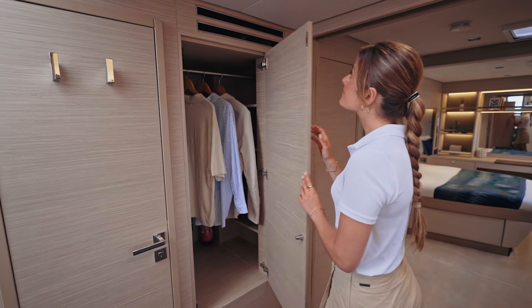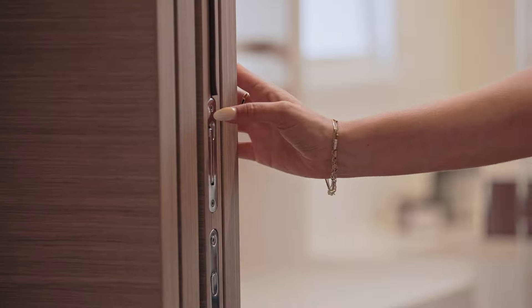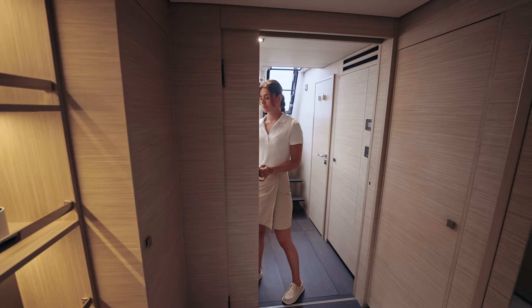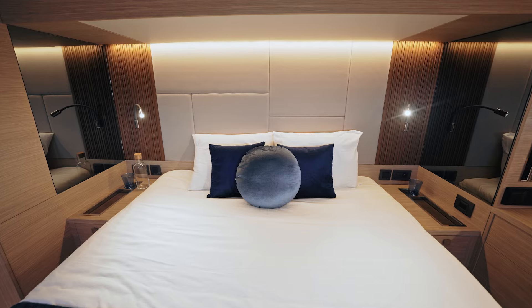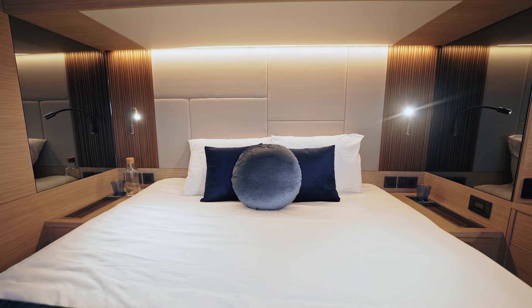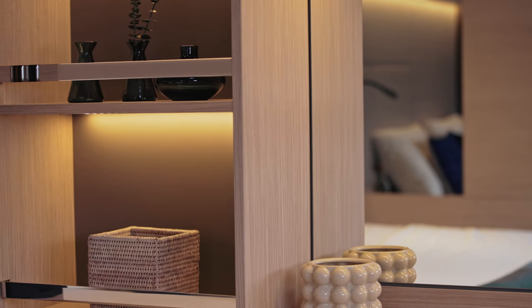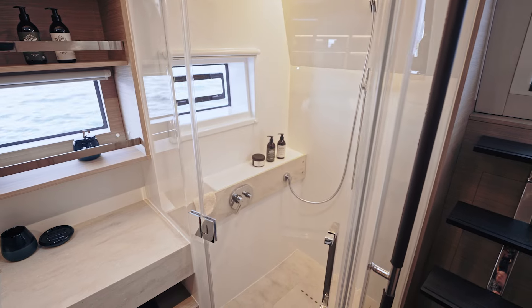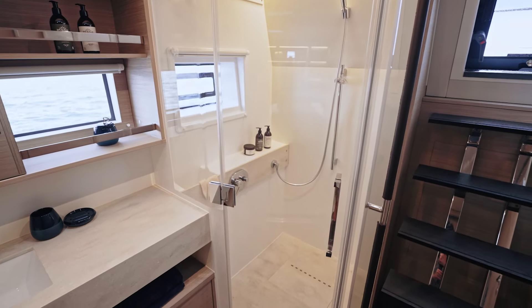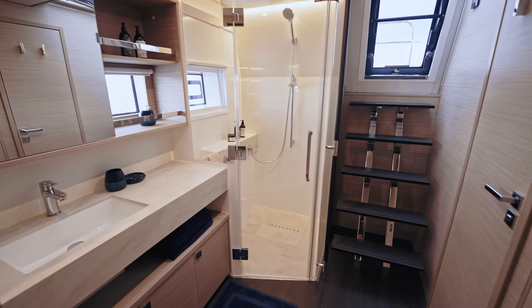The owner's cabin, like the entire boat, highlights the notion of habitability, using each available area as storage. The sleeping area also consists of an office space, a double bed facing the sea and a television option on a lift, cleverly hidden. On the bathroom side, beautiful contemporary finishes, a large shower with a beautiful view of the sea and excellent brightness. A separate toilet is also equipped with plenty of storage.